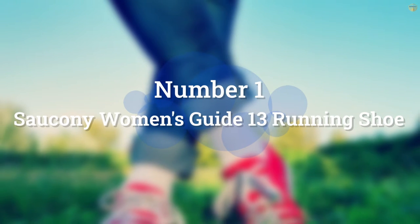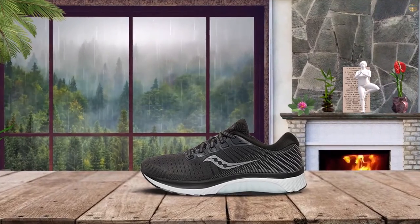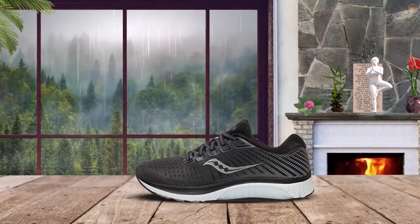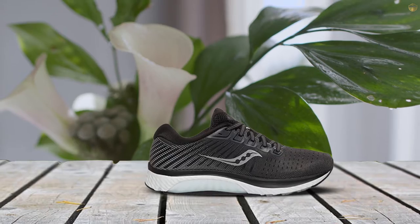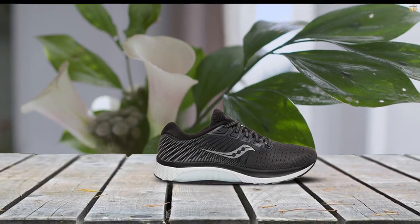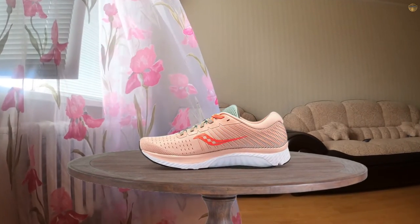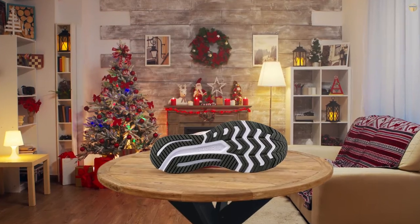Number 1: Most Popular — Saucony Women's Guide 13 Running Shoe. Saucony Women's Guide Running Shoes offer great stability and cushioning, but they are still lightweight, making them an excellent choice for long-distance runners who are dealing with plantar fasciitis or worried about a recurrence. The shoe's PWR cushioning is responsive, so you'll feel strong.